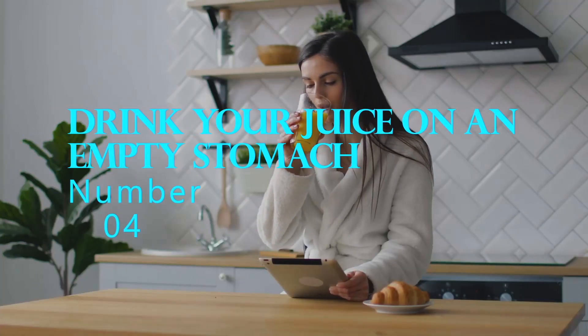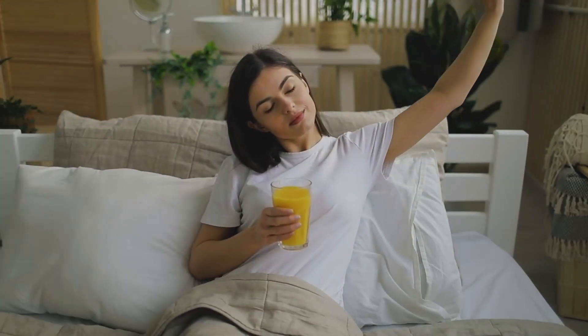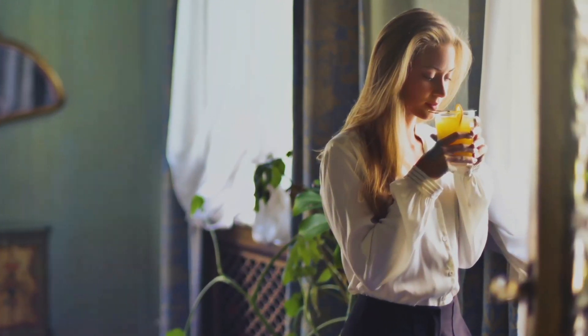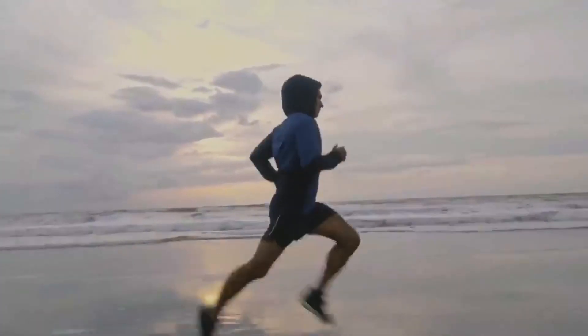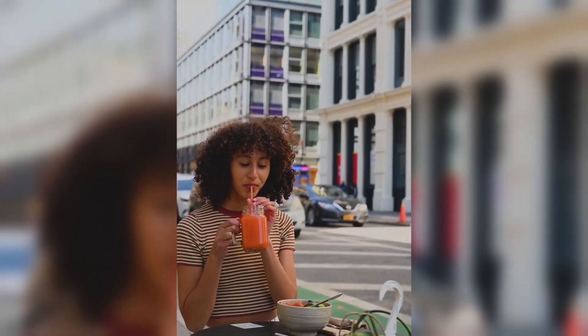Number 4: Drink your juice on an empty stomach. Another secret to getting the most nutrients from your fresh juice is to drink it on an empty stomach. Drinking your juice first thing in the morning or at least 30 minutes before a meal can help maximize the absorption of nutrients. When you drink your juice on an empty stomach, it can be quickly absorbed into your bloodstream, where it can be transported to your cells and used for energy.